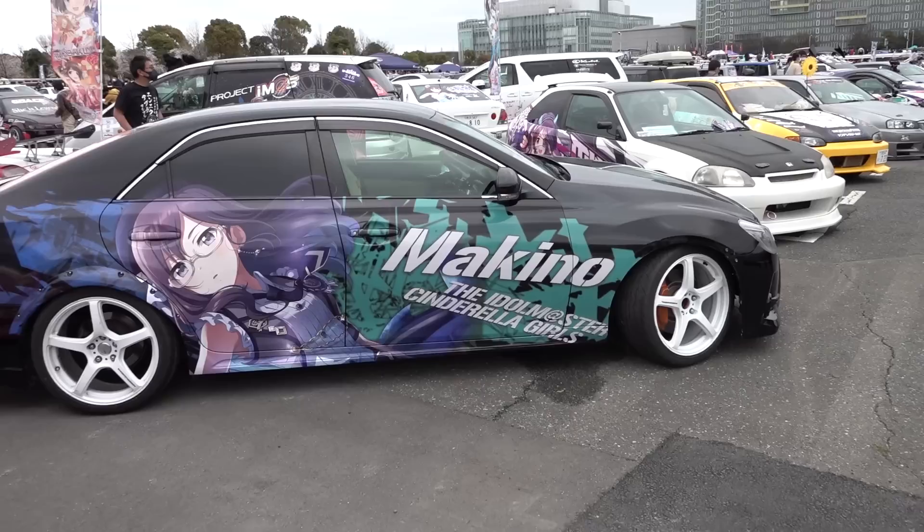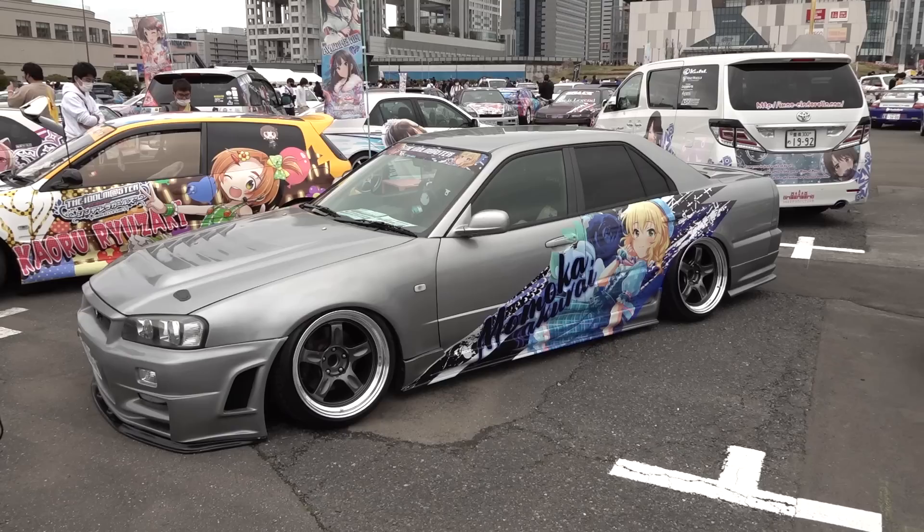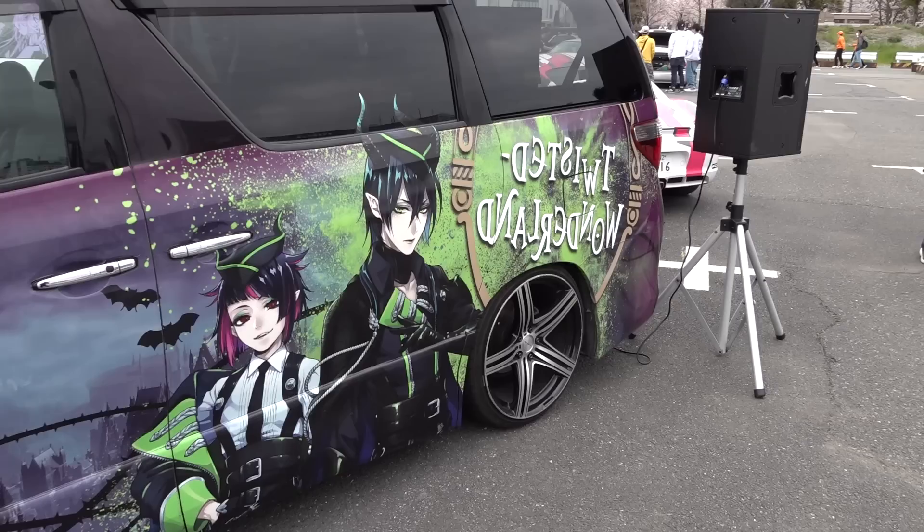We're in the Idol Master section, which is yet another one of those virtual idol groups. Look how low that is — there's no way he drove that in here like that.